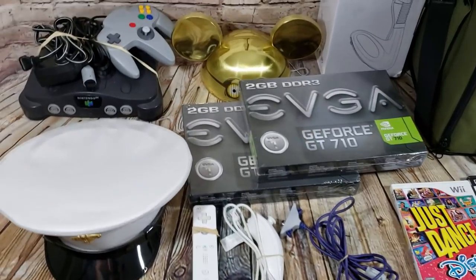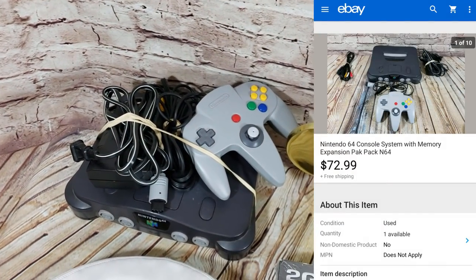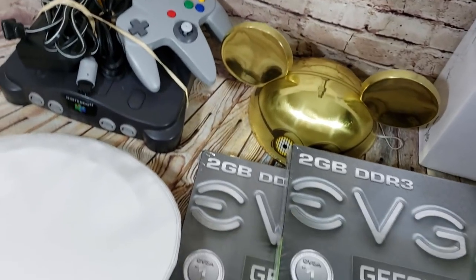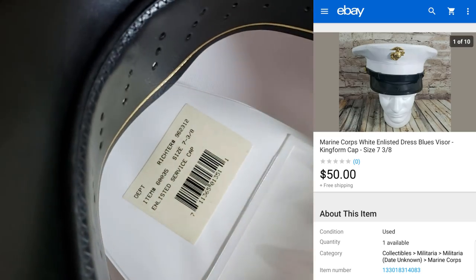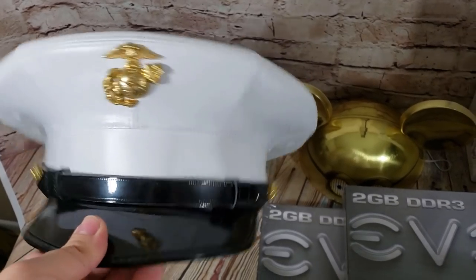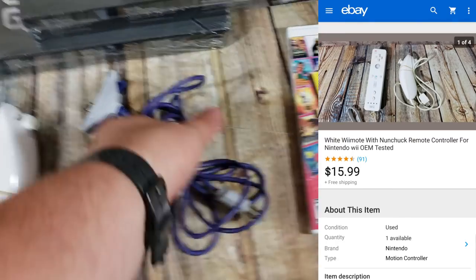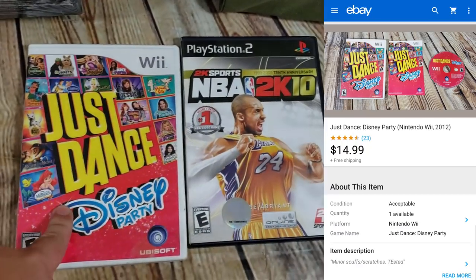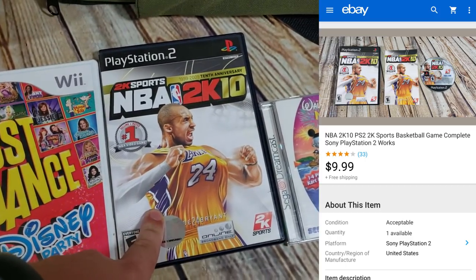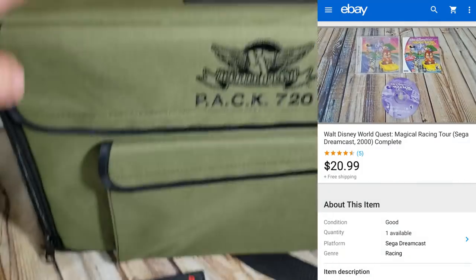Alright, onto the sales from Monday — starting off the week pretty good. Sold an N64 with the expansion pack and one controller for $73 shipped. Here's a Marines king-form cap, size 7 and 3/8 — came in a big lot of military stuff I bought — sold for $50 on a best offer. A Wii controller with nunchuck for $16 shipped, a GameCube transfer cable for $18 shipped. I had two of them and both sold for $18, so that's cool.